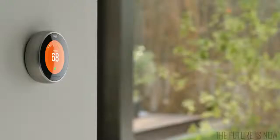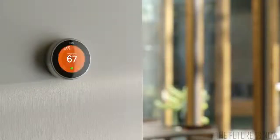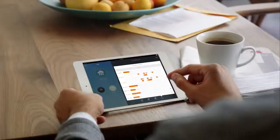Nest even turns itself down when you leave the house. And you can control it from anywhere. You can see how much energy you use every day and how to use less. Energy companies all over the world are giving the Nest Thermostat to their customers because they know it saves energy.